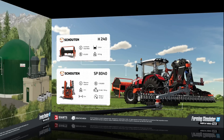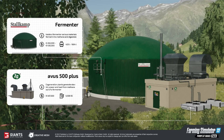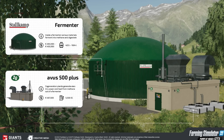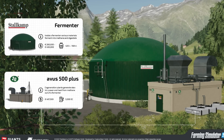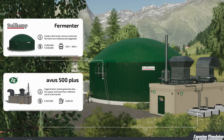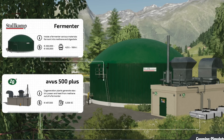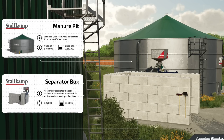Moving to placeables, we've got the Stall Camp Fermenter and the 2G Avus 500 Plus. The fermenter is used to ferment various materials into methane and digestate, with different versions costing between $260,000 and $430,000, holding between 450 and 1,604 liters of methane. The Avus 500 Plus is a co-generation plant that generates electrical power and heat from methane, costing $467,500 and holding up to 5,500 units of electrical charge.